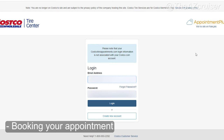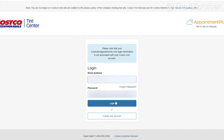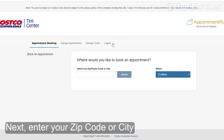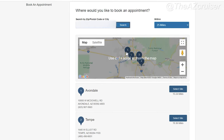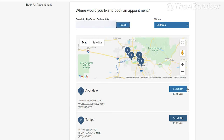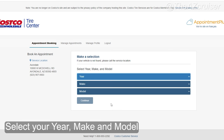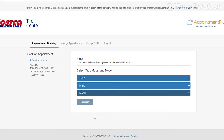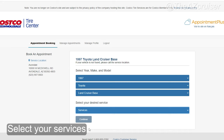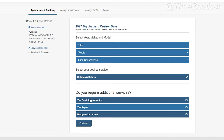The first thing you're gonna do is book your appointment at costcotireappointments.com. Put in your login info — if you don't have one, just create an account — then click login. Put in your zip code or city; I'll use my zip code and pick the closest location, which is the Avondale one. Click select, then put in your make, model, and year — I'm putting in a 1997 Toyota Land Cruiser.